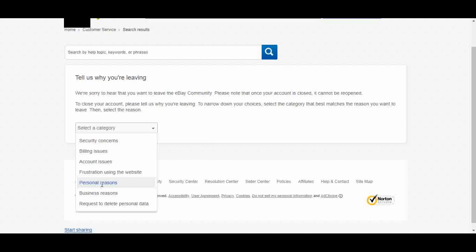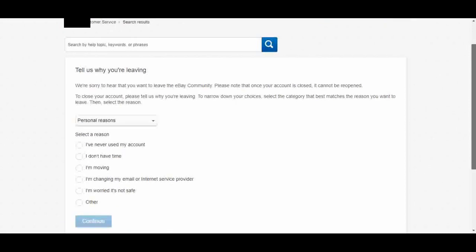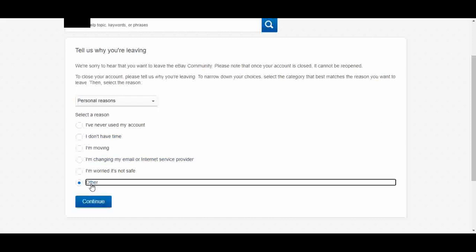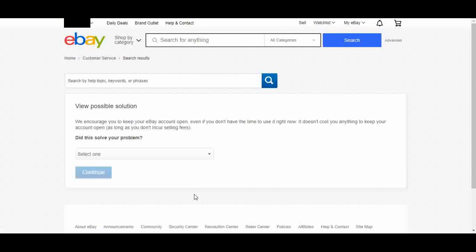Within the Personal Reasons option, they have even more options to choose from. Maybe you're moving and that's why you're closing your account — I imagine if you click that, eBay will probably say you can just change your address. Maybe you're worried that eBay is not safe. For me, I'm just going to select Other. They give you one last prompt — they really want you to keep your account open. It doesn't cost you anything to keep it open, even if you're not using it right now.